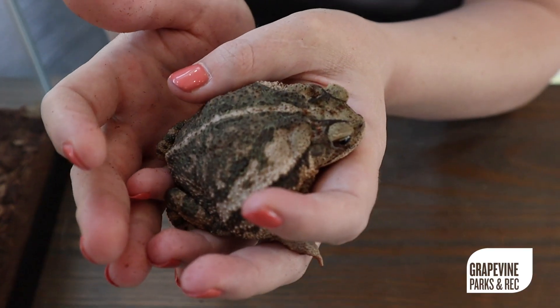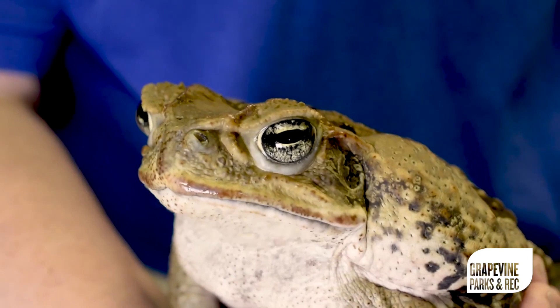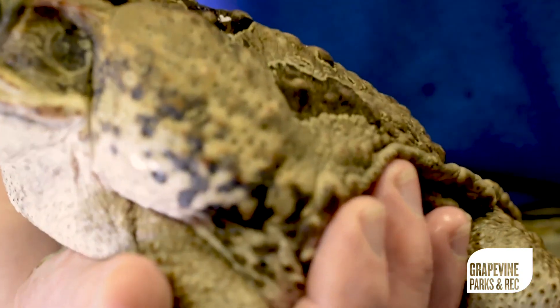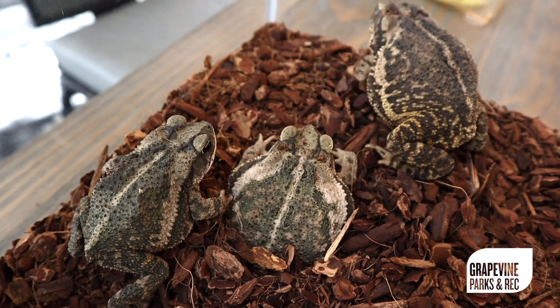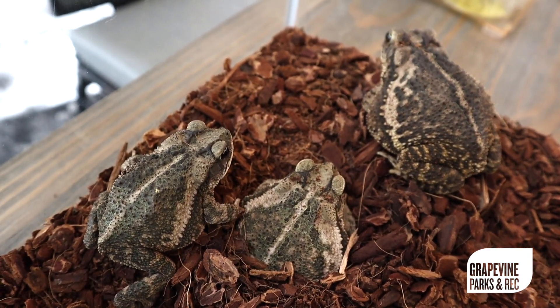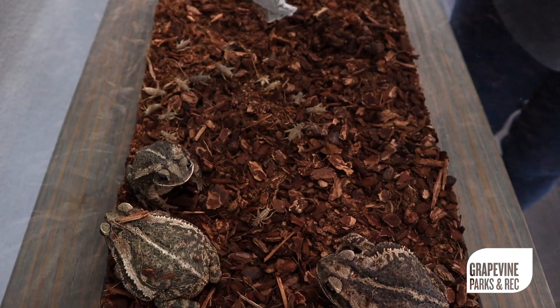Toads have a few defense mechanisms. One is they have a peritonoid gland right here on the back behind their eyes, and this gland will excrete a toxin. It's not dangerous to humans but it can irritate our skin. If an animal such as a dog tries to eat them, they will excrete that toxin, it'll make them taste bad, and the animal will spit out the toad.